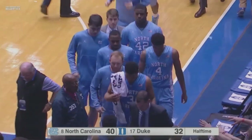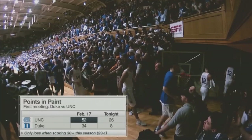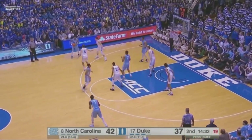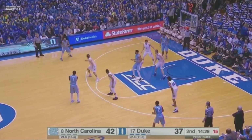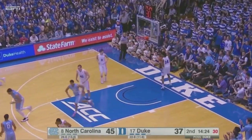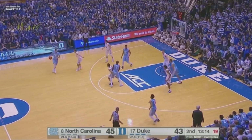Carolina, thanks to a plus-20 margin in rebounding in the first half. Pinson to Britt on the left, left sideline now to Berry, up high to Pinson — 15 on the shot clock — to Berry, another long three. Yes! Finally, the Heels get one to go. Carolina up two, having seen their eight-point lead drop to two here in the half.